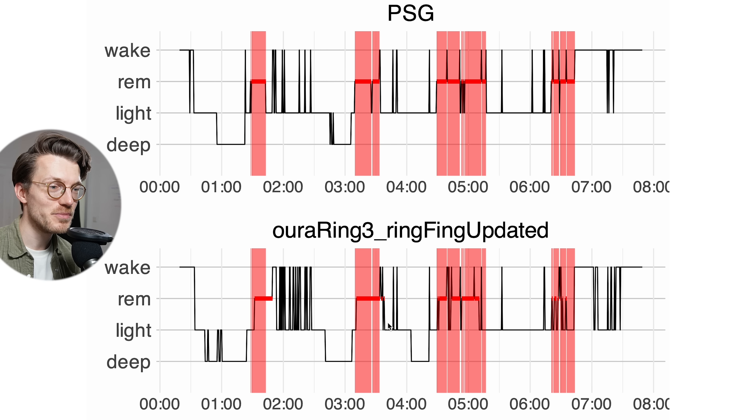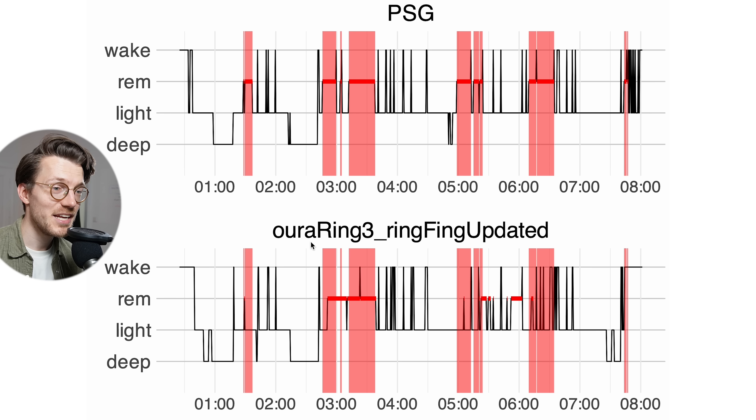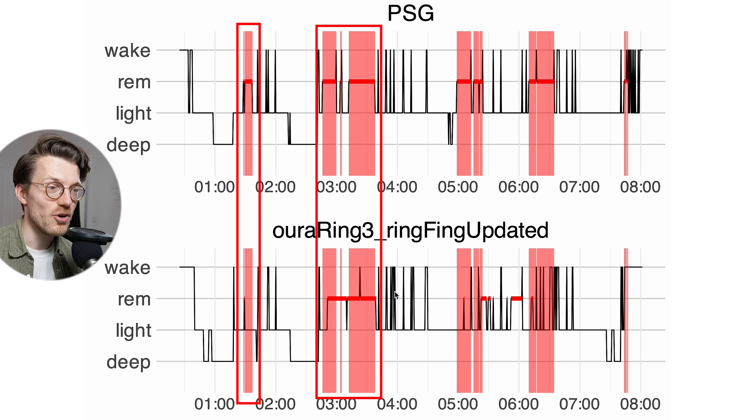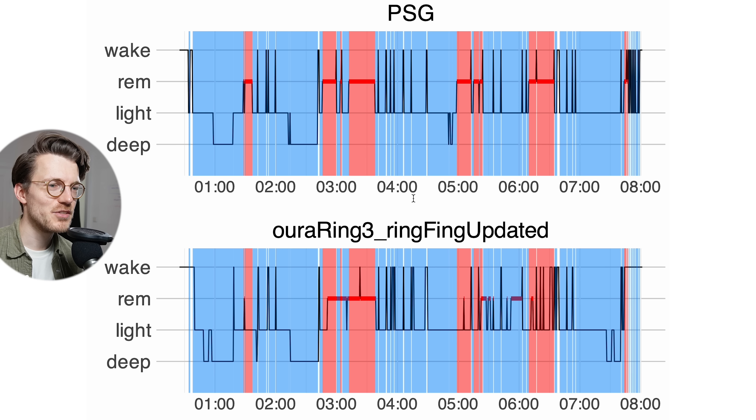The second night actually looks a bit better — we can see all four REM sleep segments based on just the Oura Ring data, though again the Oura Ring tends to detect less REM sleep overall. We're able to see all sleep cycles from the Oura Ring 3 data, so this isn't looking bad at all. However, for the third and final night the agreement was quite a bit worse — the first two REM segments were picked up, but at the end of the night I had three more REM segments and the Oura Ring wasn't able to pick up on any of these, making it impossible to see all sleep cycles.